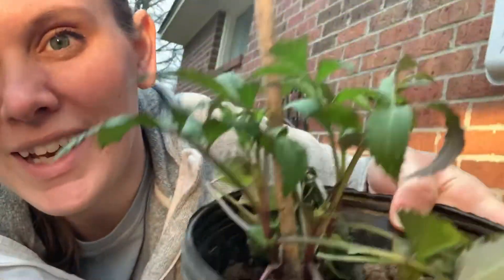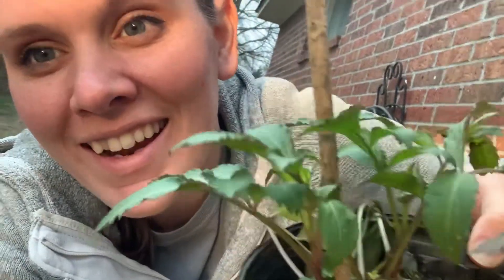I've got two of them — it's elderberries! Somebody locally was selling them and I jumped on it. I am really, really excited about these.